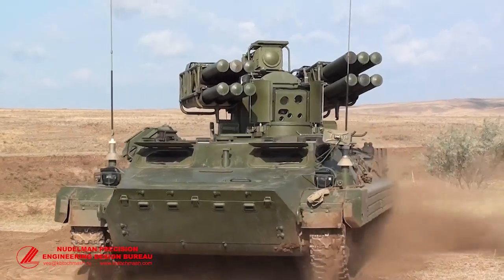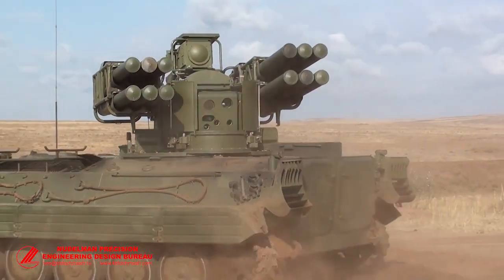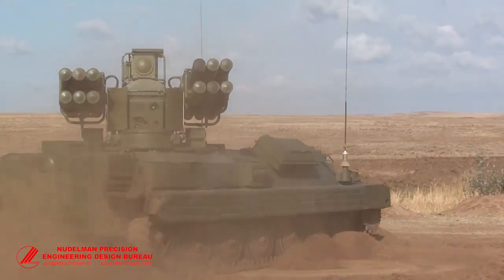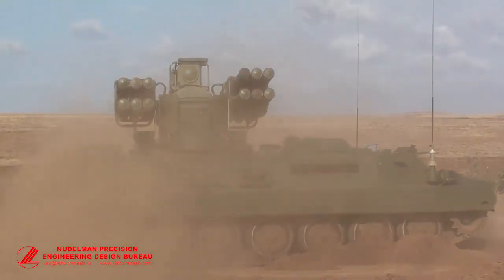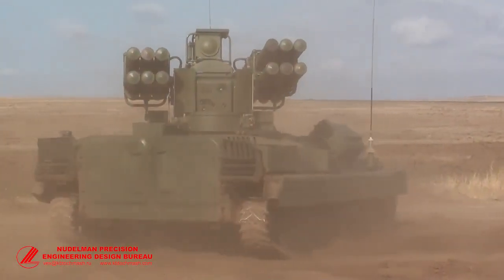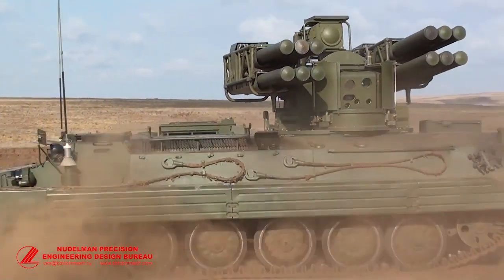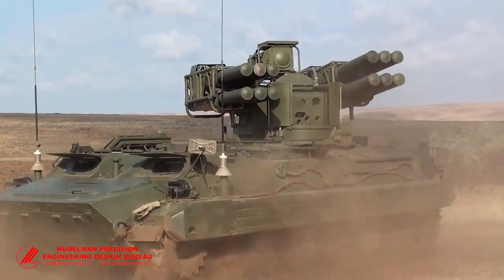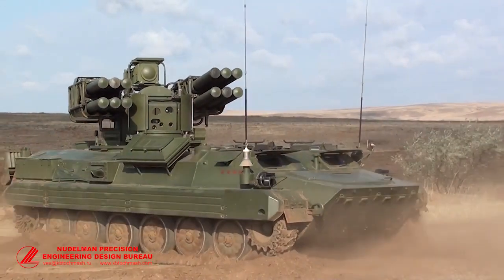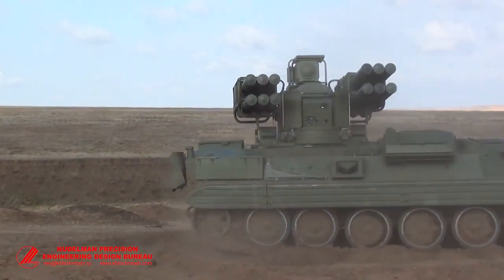The main advantages of the SOSNA Air Defense system are high effectiveness in combat, jamming immunity, day and night and all-weather capability, on-the-move fire capability, high survivability of the combat vehicle, and concealed fire preparation. The Air Defense Missile System SOSNA is an up-to-date development of our enterprise, and the system meets present requirements for modern means of protection against high-precision air threats.